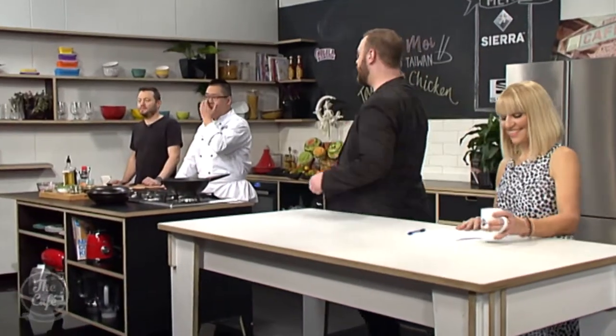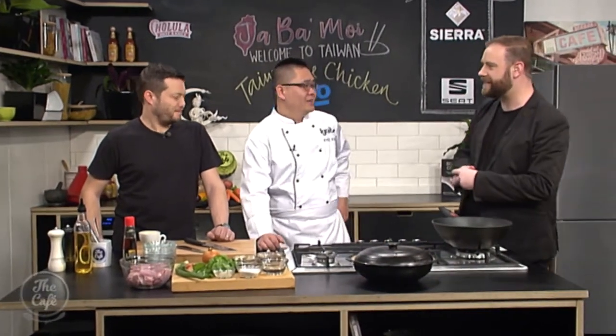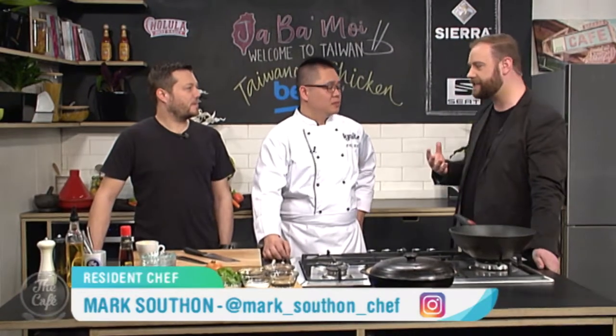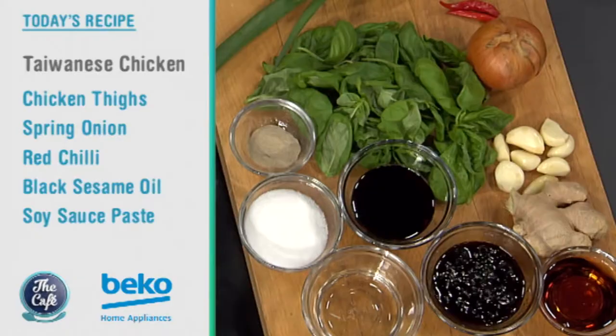Let's head over to Mark in the Beko kitchen to welcome Chef Paul Yen as we continue to celebrate Taiwanese cooking. We're doing a Taiwanese chicken dish using chicken thigh and a bit of basil to finish it off.